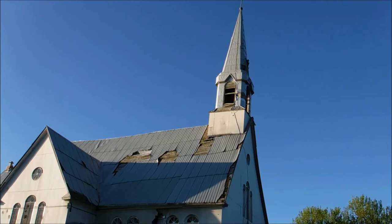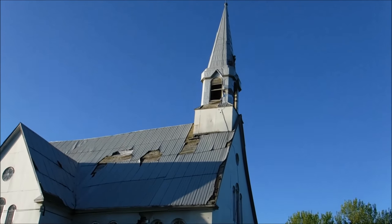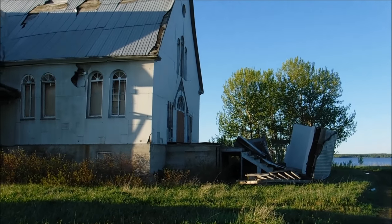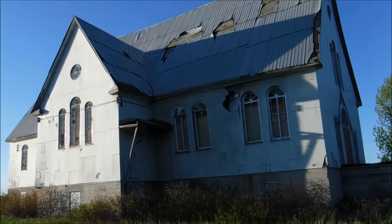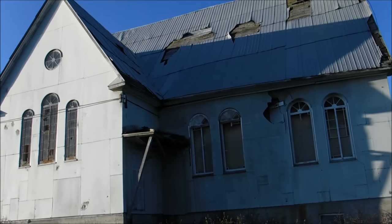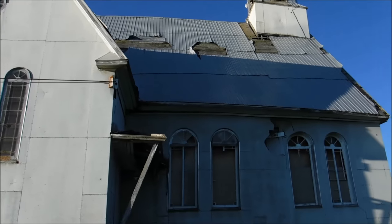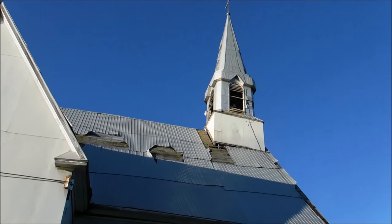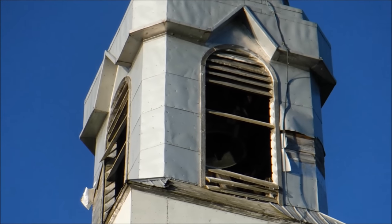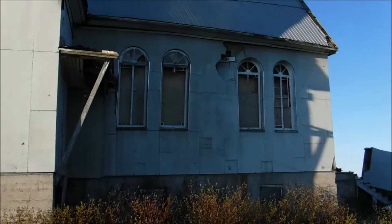Alright, so this is the old church in Longlac. Almost looks like the steeple is ready to topple off the front. The front porch already toppled down. I don't know much about this place — it's all boarded up. Still got the old bell up there. We're right on Long Lake.